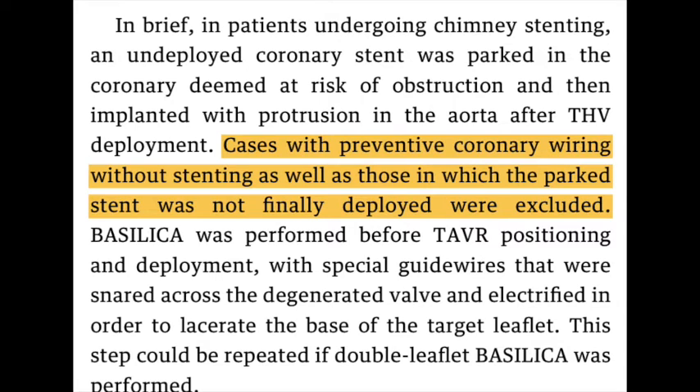The second important point about the design of this registry: with the chimney technique, there is the possibility that you put a stent in, but at the end of the day you decide you were a bit too cautious and you didn't actually need the stent. We did not include those cases. We only included cases where the operator decided at the end of the day that the stent was needed for some reason or the other. This is basically how we did this retrospective analysis.